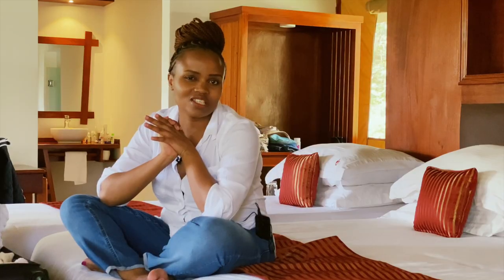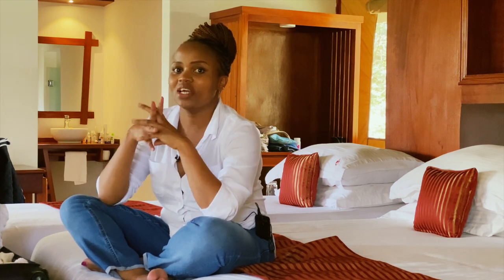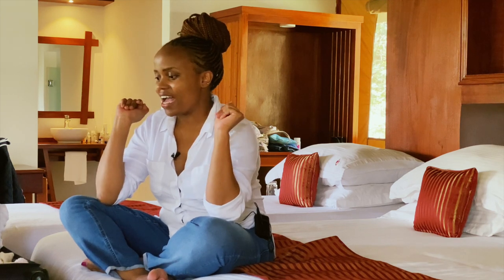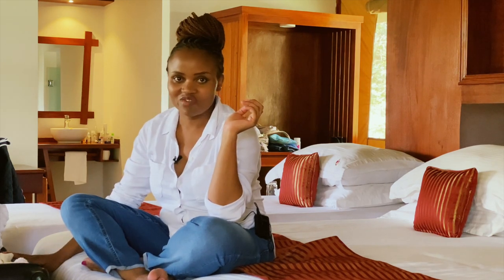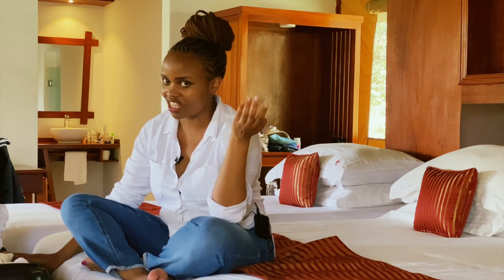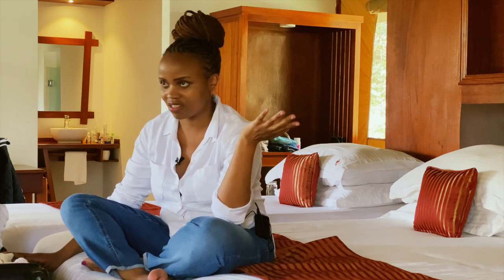There are some things I packed that were absolutely unnecessary, and some things I didn't pack that I now regret. I wish I had done this video before coming here so I could get recommendations on what to bring. But we're here to learn. Welcome — I have my baby suitcase here, which is the biggest one, because you need to carry everything you think you'll need.